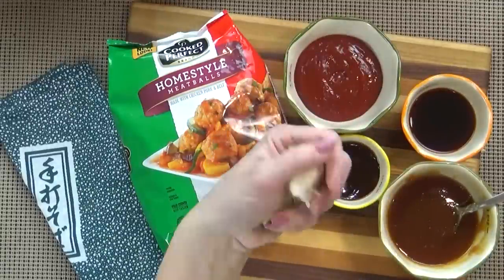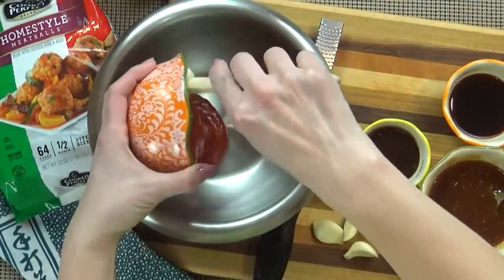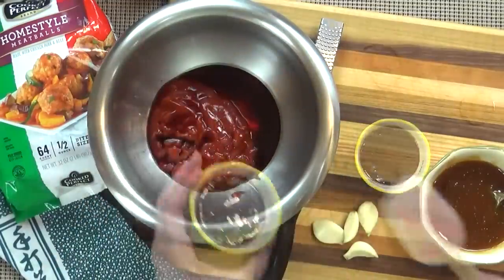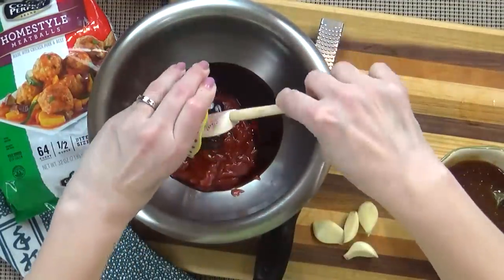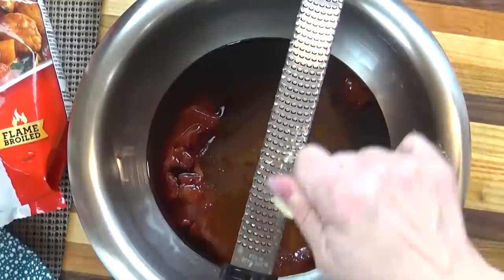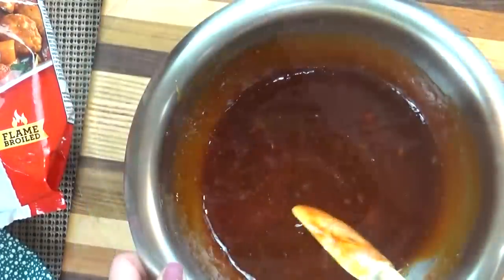You can add more or less garlic depending on your preference. I'm going to start by preparing my honey garlic sauce. To a medium bowl I'm going to add my ketchup, soy sauce, hoisin sauce, and the honey. I'm going to grate my garlic directly into the bowl, then give it a big stir.